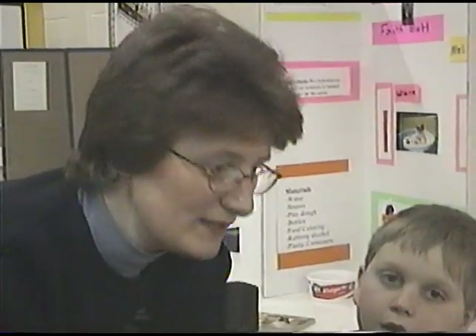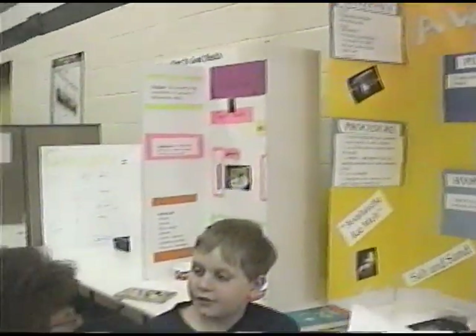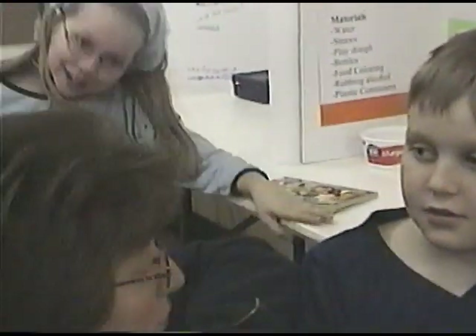We're here with Jonathan Benson. Jonathan, what grade are you in? Grade four. Jonathan's project is called Ice Away. Can you explain what you tried to do? I tried to find out what substance melts ice the fastest. And what did you use? I used avalanche ice melt, table salt, salt and sand, and calcium.